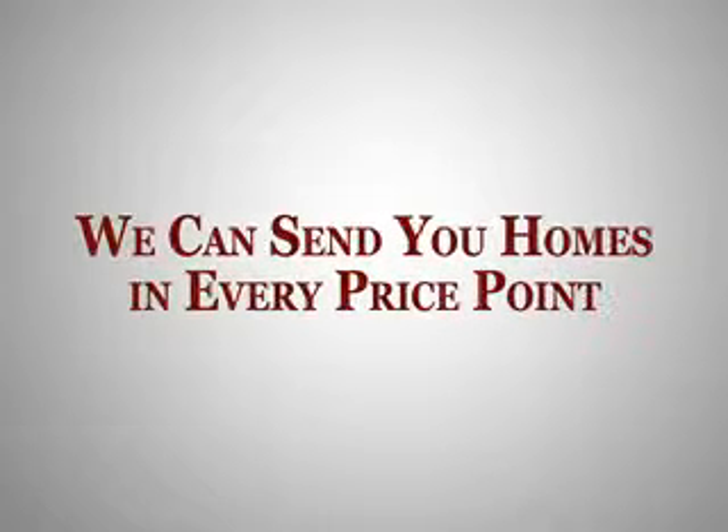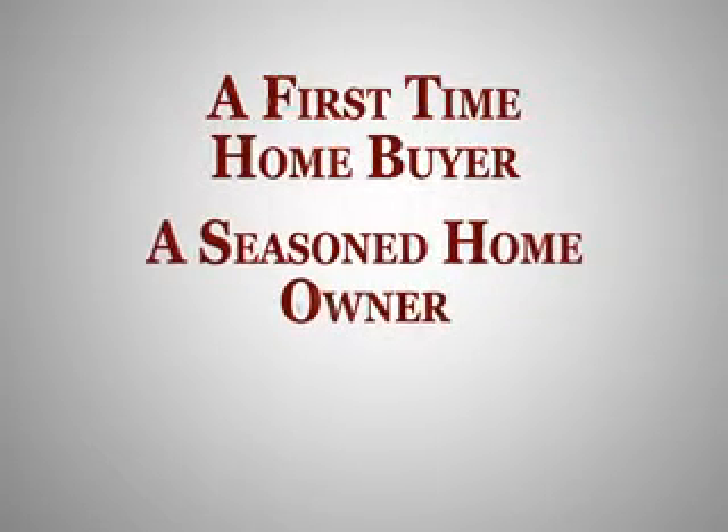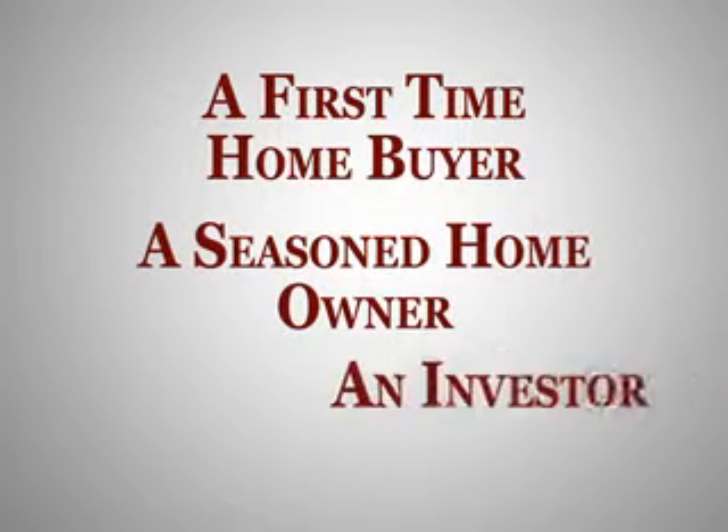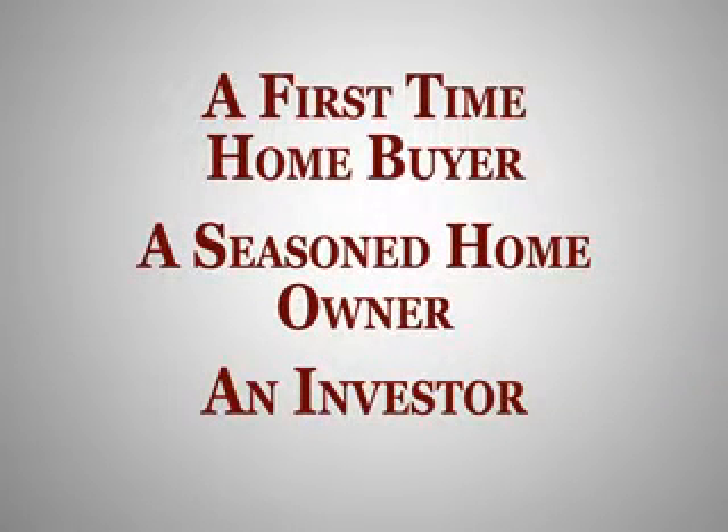We can send you homes in every single price point. Whether you're a first-time home buyer, a seasoned homeowner looking to take advantage of today's buying conditions and move into a larger, more expensive home, or even an investor looking for either a great flip or a great cash flow, we can share the best deals for sale right now that match your specific search requirements.